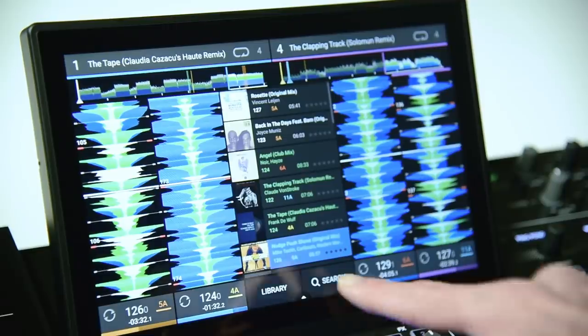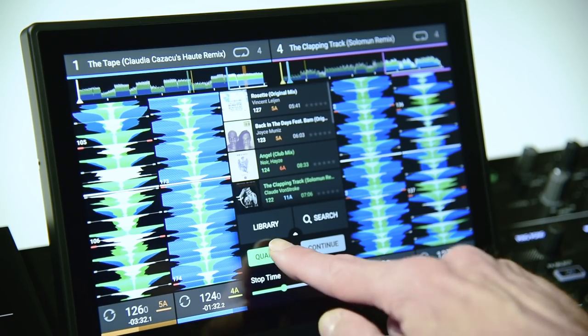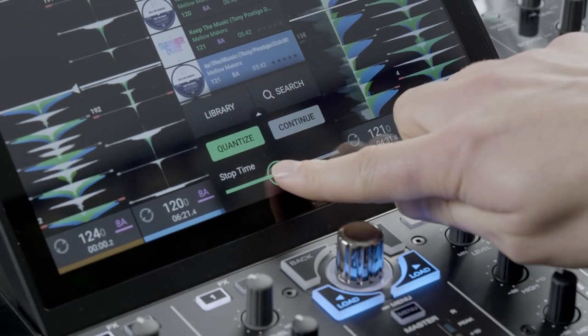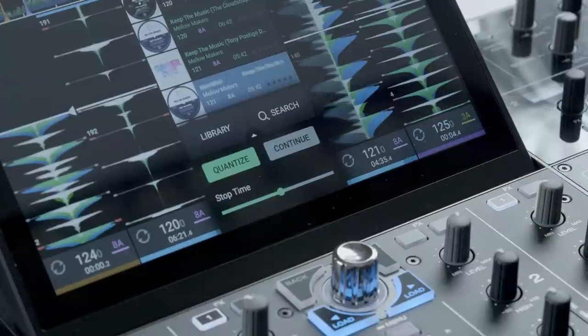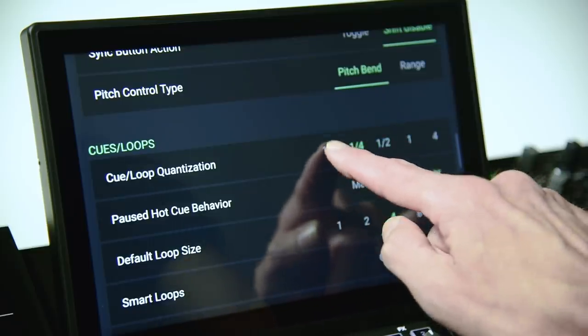Global Quantize can be quickly set via the touchscreen to ON for quantize-locked playback, or OFF for more freestyle triggering of the performance pads. In this swipe-up menu view, continuous track play and deck stop time can be adjusted too. Actual Quantize length settings are adjustable via the Preferences page.